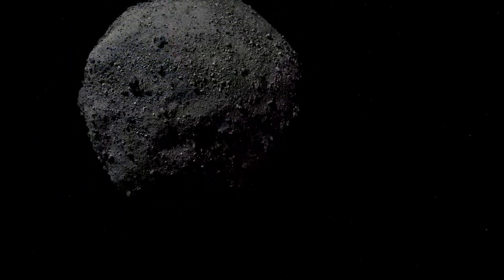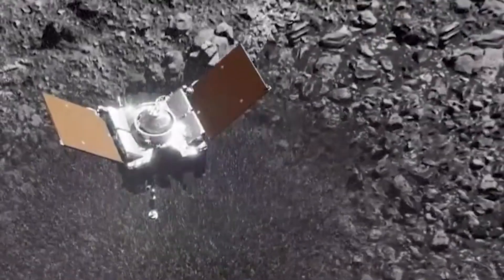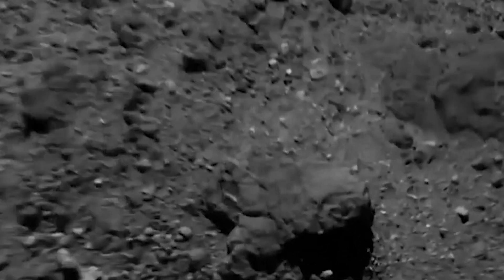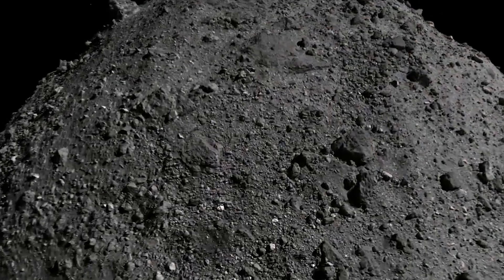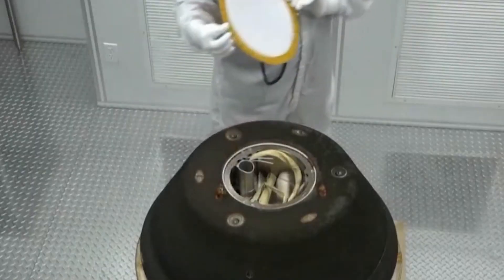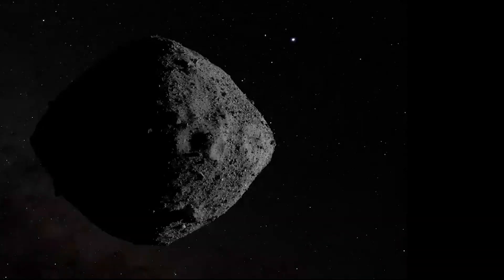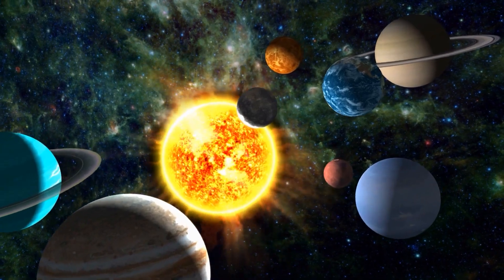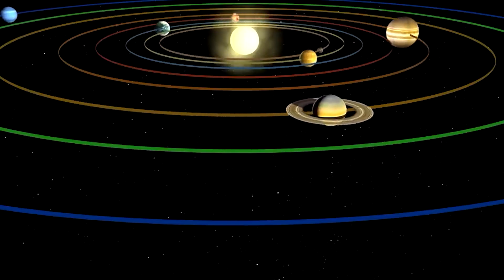The second objective revolved around the comprehensive characterization of the asteroid. Scientists wanted to understand Bennu inside and out — its geology, its surface composition, and whether it could serve as a resource for future space exploration missions. OSIRIS-REx was tasked with mapping Bennu and scrutinizing its properties in unprecedented detail. Asteroids like Bennu are akin to cosmic fossils, formed in the early days of the solar system when planets were still in the making, and unlike their larger planetary siblings, they remain largely unchanged, preserving vital information about the ancient conditions of our solar system.